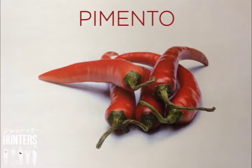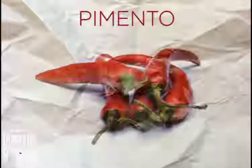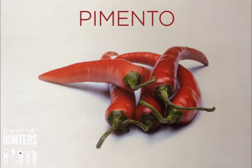Another ingredient that Elias uses is pimento. Pimento is used more for its decorative appearance as well as for its medicinal properties. The pepper comes from South America, especially Mexico. It is one of the main ingredients of the Tex-Mex cuisine.